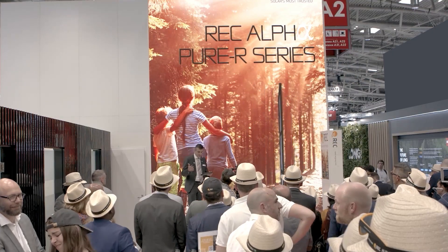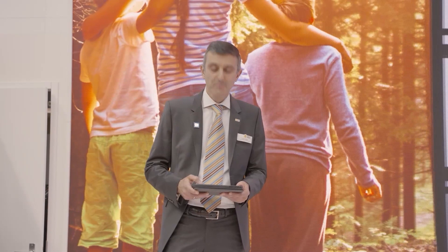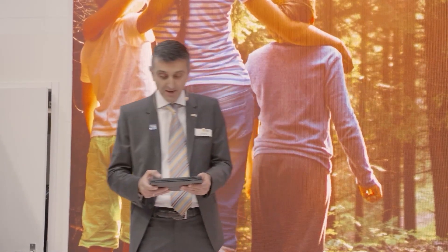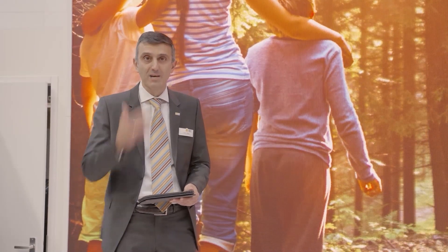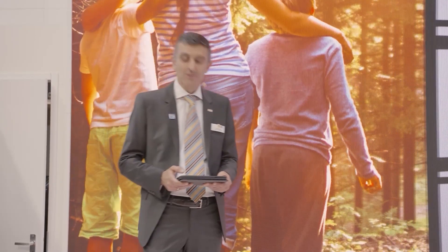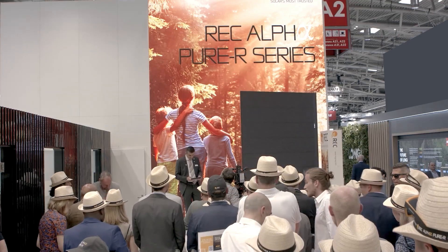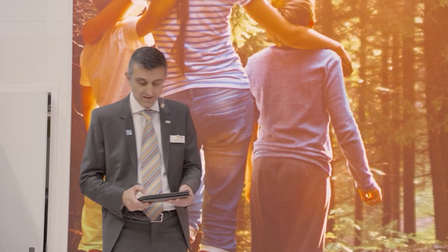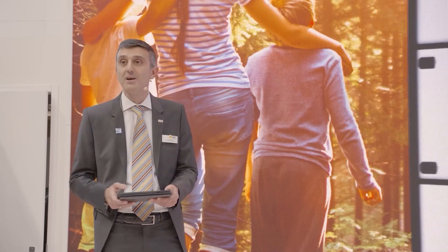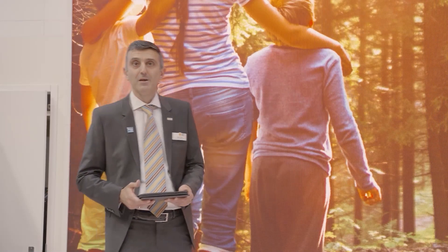That design went on to win the 2015 InterSolar Award — known as the Twin Peaks series, recognized as the iconic first product of its kind. In 2018, we evolved the Twin Peaks with the launch of NP, the first half-cut TopCon panel. Exactly three years ago, almost today, we launched our REC Alpha series — the first heterojunction-based half-cut panel. It was also the first product using wire-based foil as opposed to soldering bus bars. The Alpha went on to win the 2020 InterSolar Award.